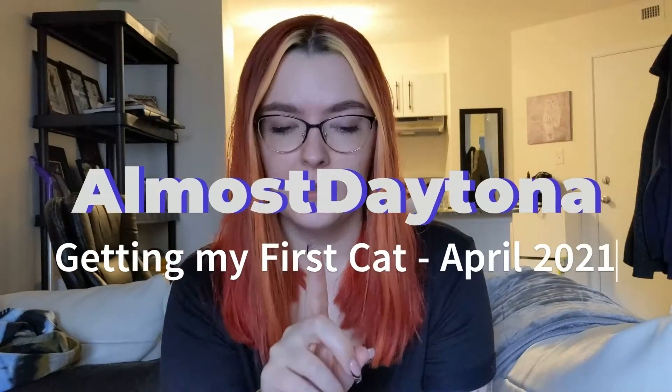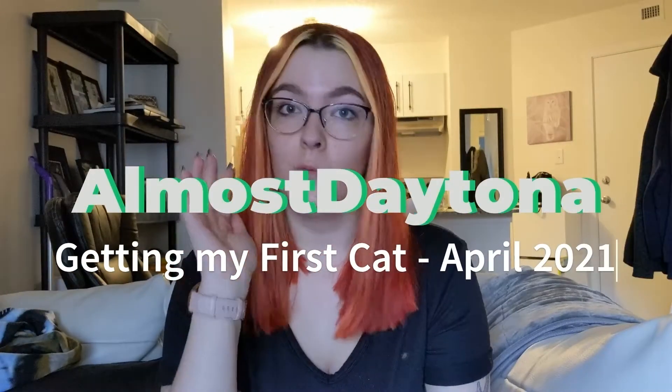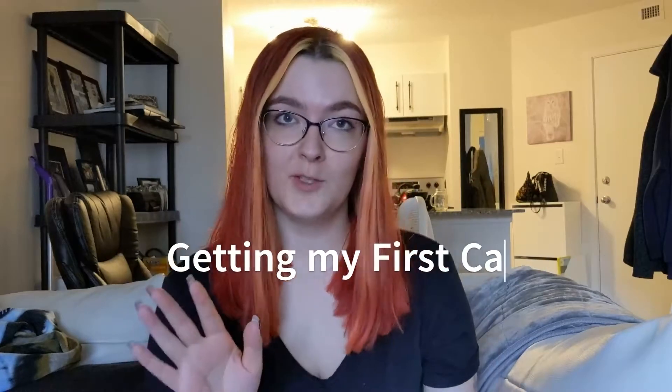We're doing something a little bit different than what I normally do here. I'm doing a little vlog. This is kind of my first vlog.